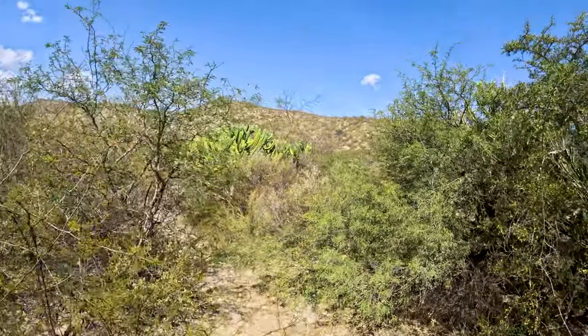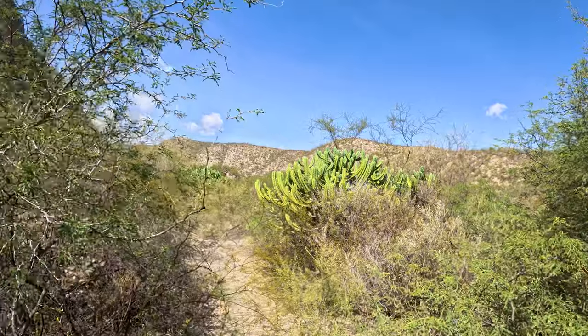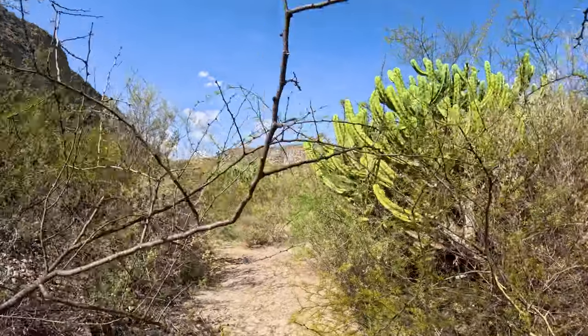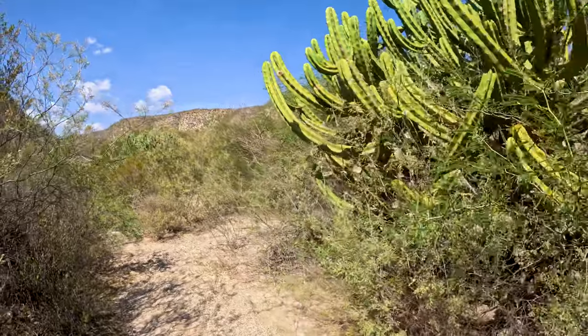It was equally impressive to see a lot of these other plants that live in these beautiful environments, like these giant Myrtillocactus geometrizans. How old do you estimate these have to be in order to achieve these sizes in such arid landscapes?